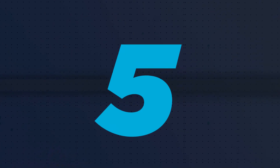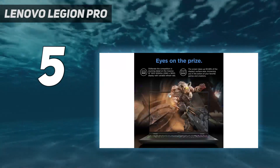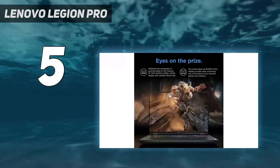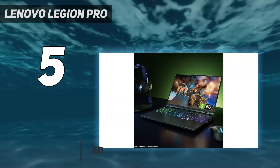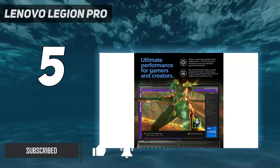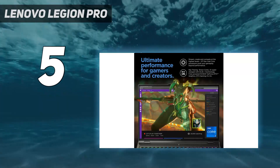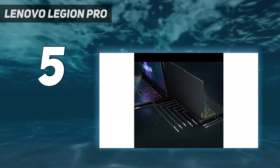Starting at number 5: the Lenovo Legion Pro. For under $1,500, you can get a 16-inch eSports machine with a screen that also allows for high-resolution intensive titles. The 2560x1600 display goes up to 165Hz, which is fast enough for eSports at 1080p, while the high resolution will make action games look great.